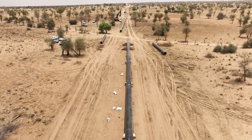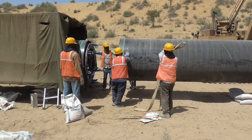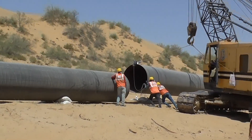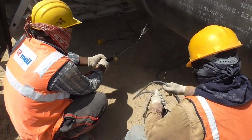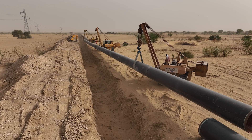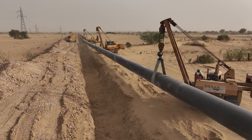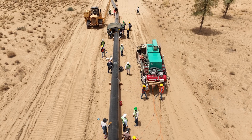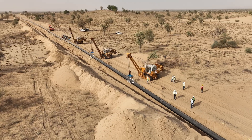Under the blazing sun, workers toil tirelessly, their boots filled with sweat, as they battle the harsh desert conditions. On one side, the searing heat threatens their skin, while on the other side they navigate the loose desert soil to ensure the pipeline's stability. To begin the project, the workforce implements advanced technology-oriented machinery to excavate the earth's surface and create a solid foundation for the pipeline.